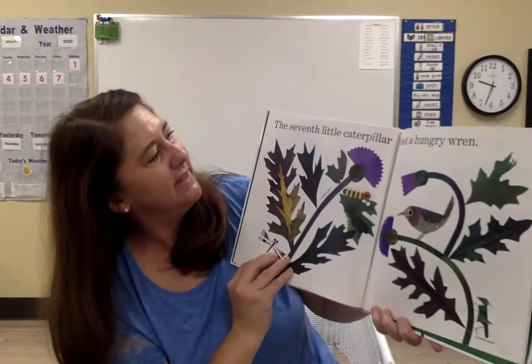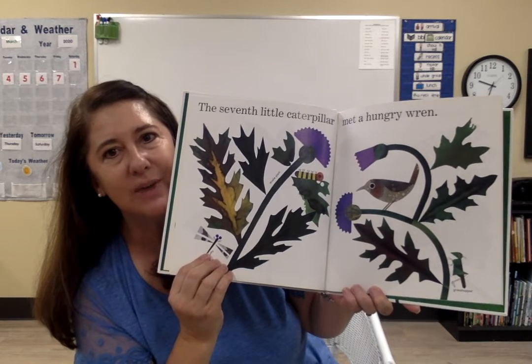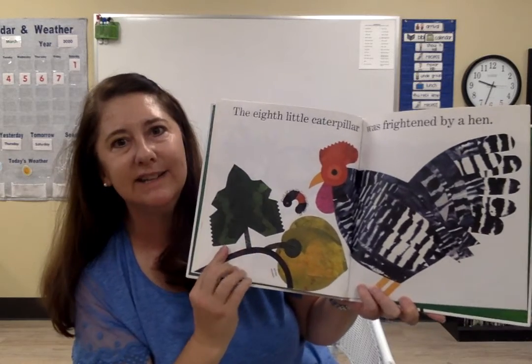The seventh little caterpillar met a hungry wren. Do you spy the bird? He's a wren. The eighth little caterpillar was frightened by a hen.